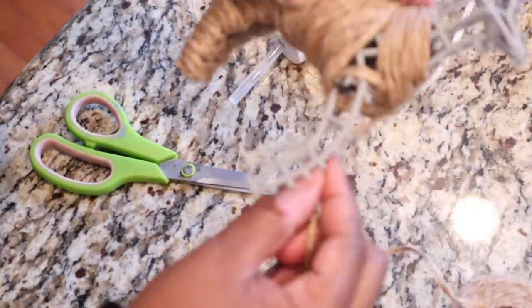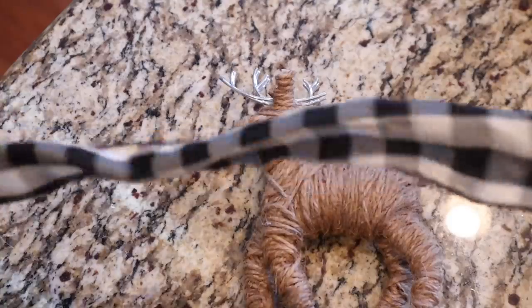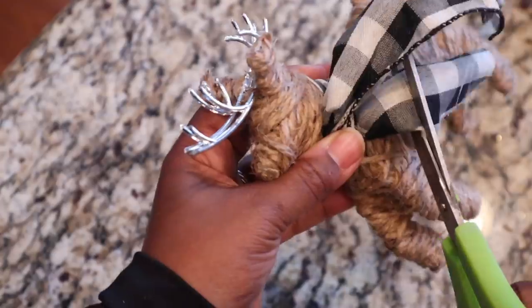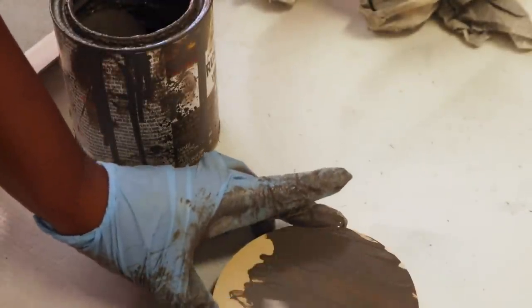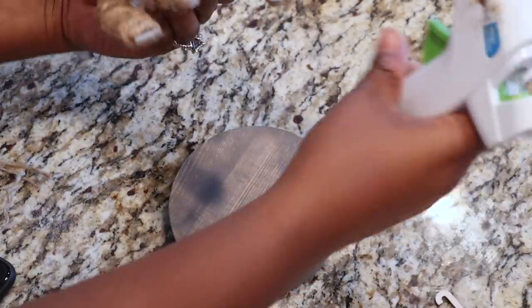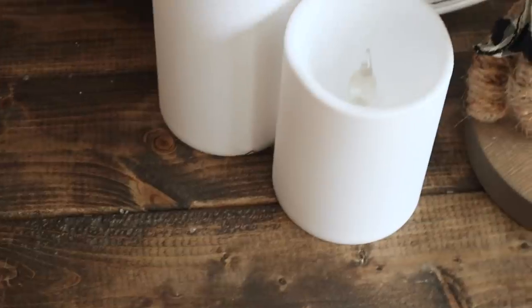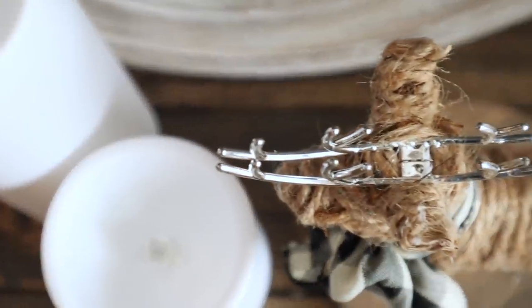The twine I'm using is a smaller twine than the larger twine roll you can get from Walmart. To add a little more character to my reindeer, I'm going to take this buffalo check ribbon that I got from Joann's and wrap that around its neck, then snip off what I don't need. Now I'm going to take my favorite stain — which you guys know is Briar Smoke by Rust-Oleum — and stain this little circular wood piece I got from Michael's for only 99 cents. After my wood stain is nice and dry, I'm going to attach my reindeer using hot glue, but I would recommend using E6000 to attach it to the base.